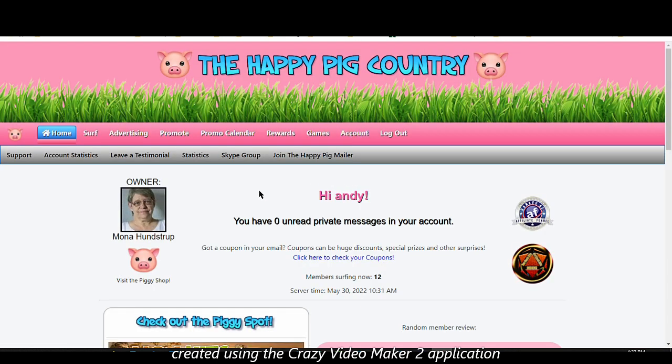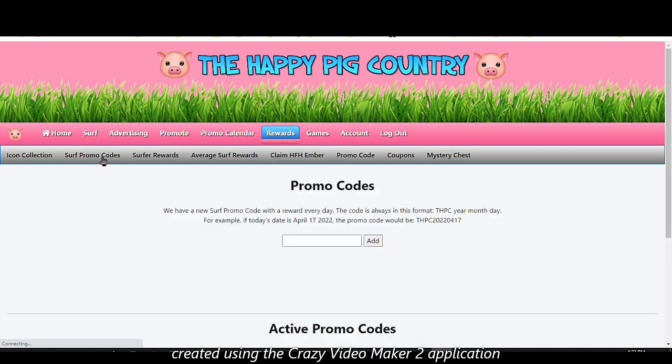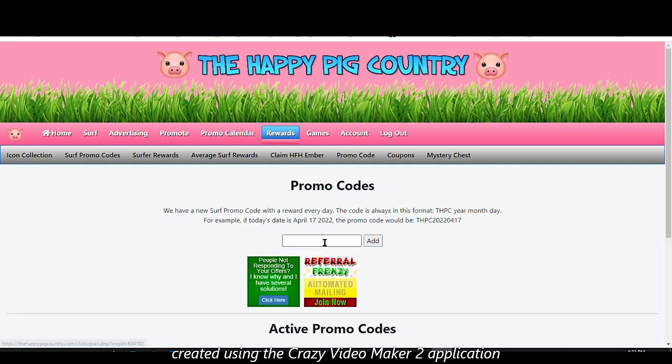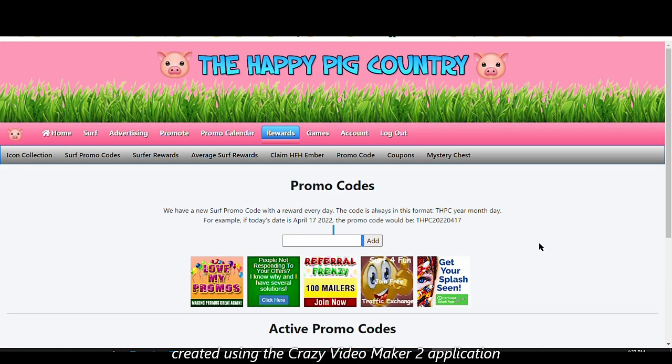Another way to earn credits is through surfing promo codes. You click on the promo codes section, copy the promo code for the day from the home page, enter it there, and you will earn some extra advertising goods. You'll need to surf a specific number of pages and you'll earn extra advertising credits.